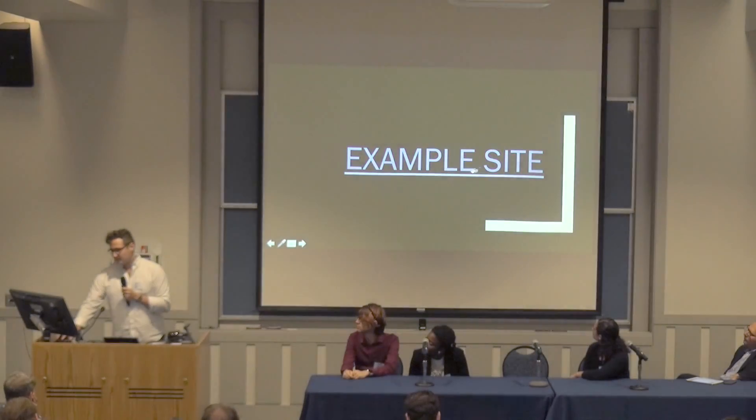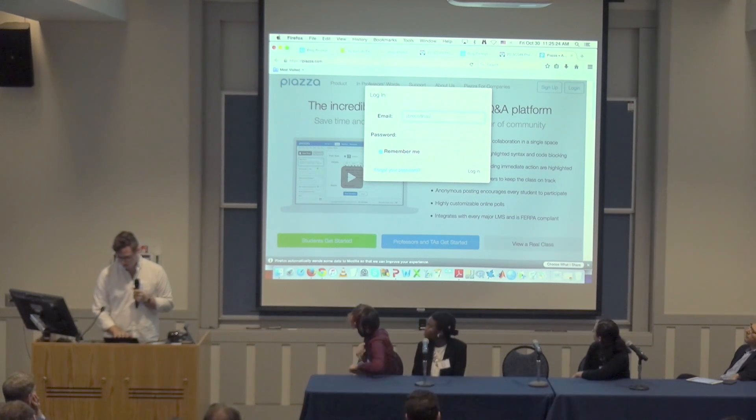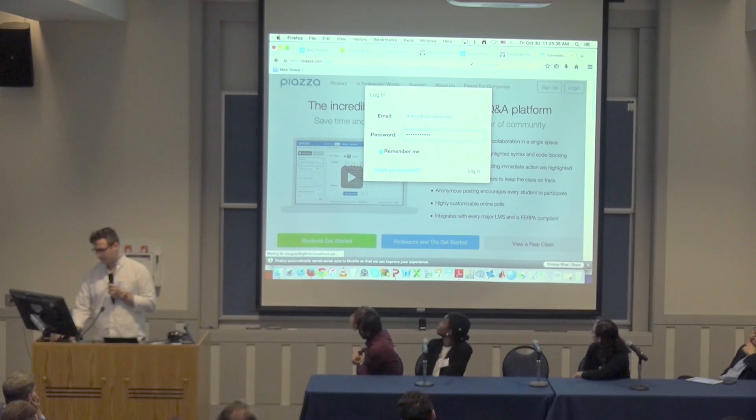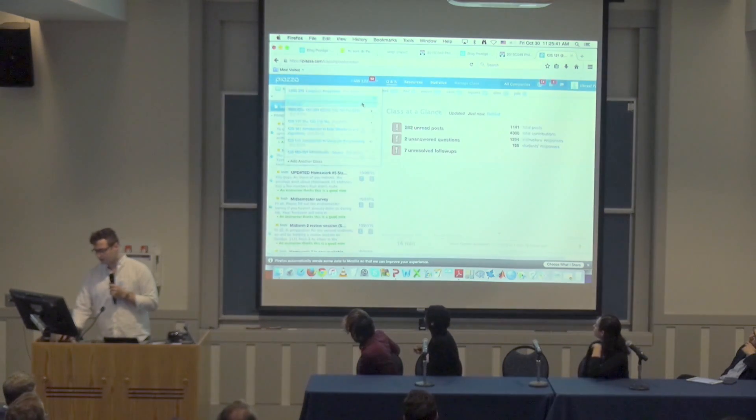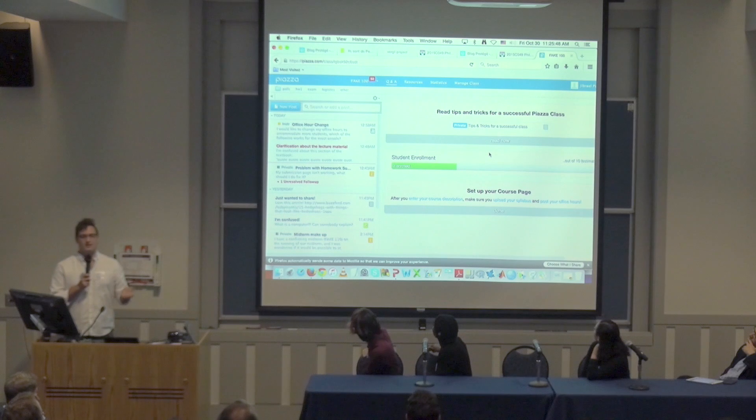I set up an example Piazza site to demonstrate. I'm just going to log in real quick. Okay, so that's my actual Piazza site — here's the fake one. I set this up because I don't want to put other students on blast and show things they posted, so I made a fake one. You'll see the people in it are me as a professor, student one, student two, TA one, and my boyfriend who I made help me with this.